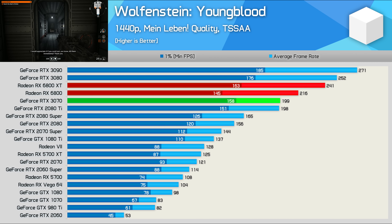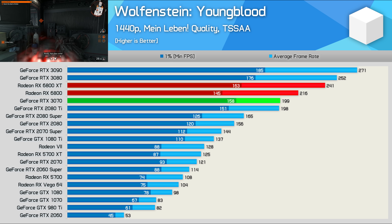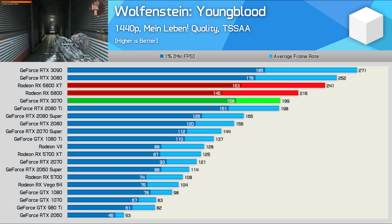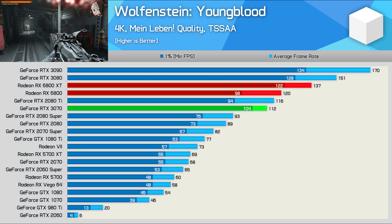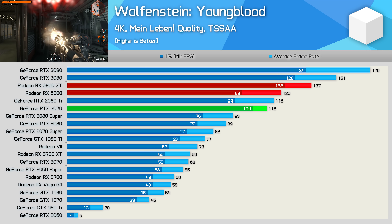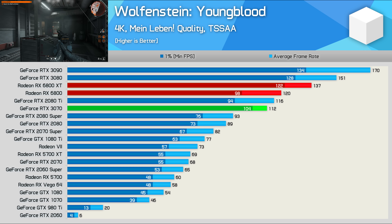In Wolfenstein Youngblood, we're looking at fairly typical margins at 1440p. The 6800 was 9% faster than the 3070 and 10% slower than the 6800 XT. We're seeing much the same at 4K — the 6800 was 7% faster than the 3070 and 12% slower than the XT model.